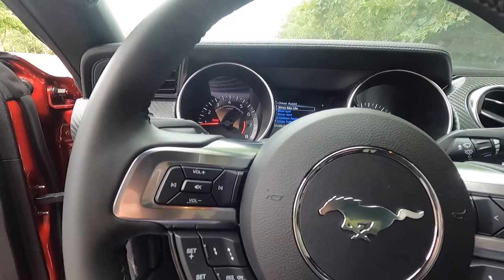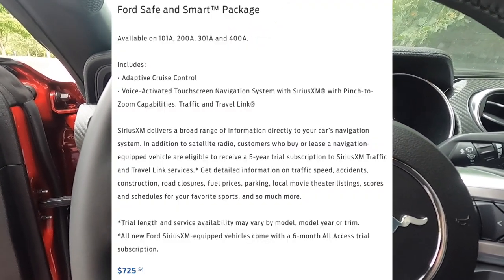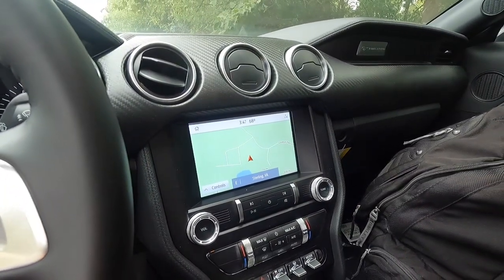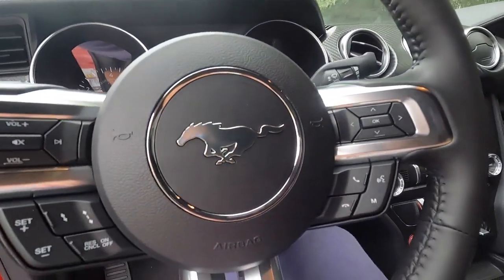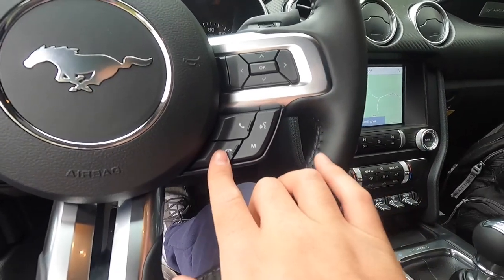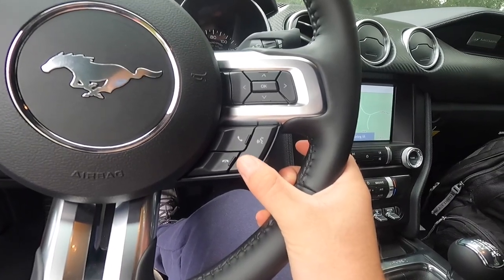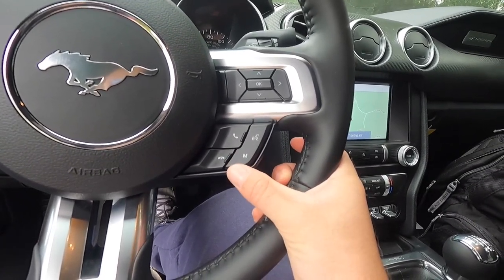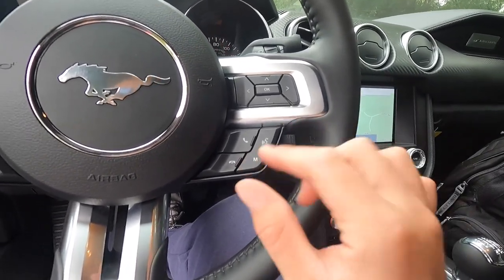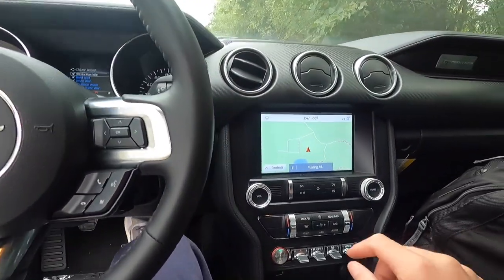Another option on this EcoBoost is the $725 Ford Safe and Smart Package, which includes adaptive cruise control and voice-activated navigation with Sirius XM. On the steering wheel: adaptive cruise control buttons, hang up/pick up phone call buttons, a voice command button, and a media source switcher for AM, FM, Sirius XM, Bluetooth audio, etc. There's also a button to mute your audio system.